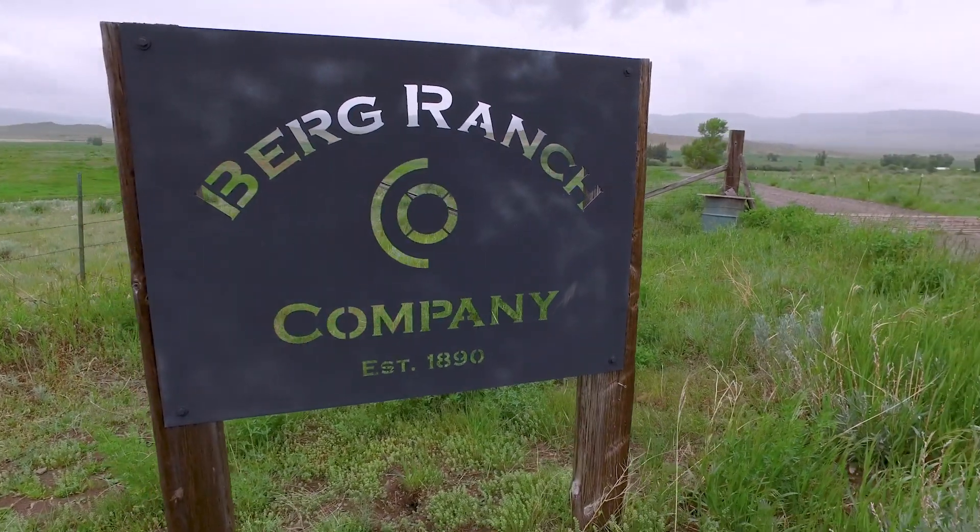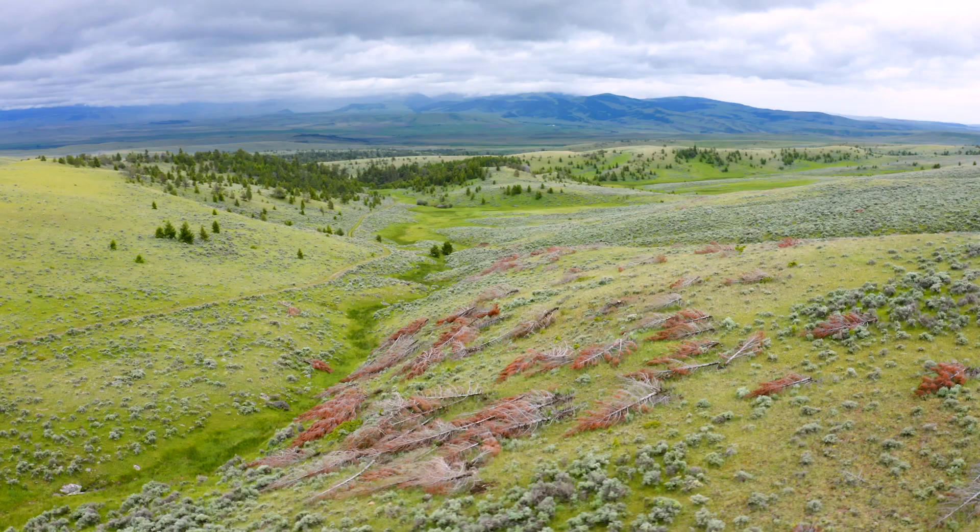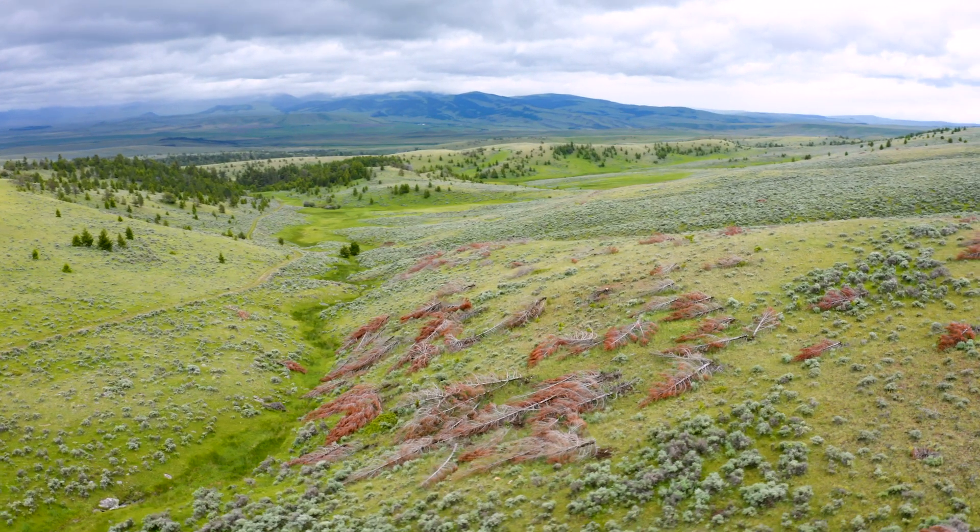My name is Kari Marks. I am a cattle rancher at the Berg Ranch in Lennup, Montana. We live on the sunny slope of the Castle Mountains.